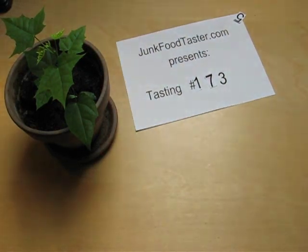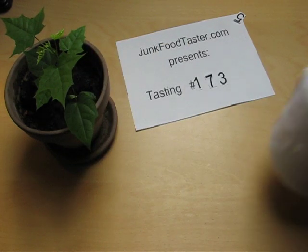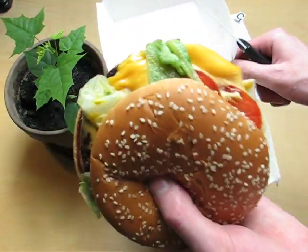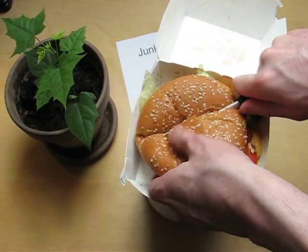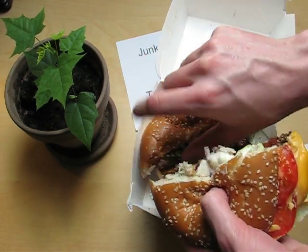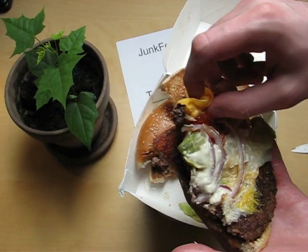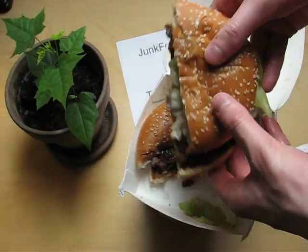junkfoodtaster.com — McDonald's Big Classic Cheese. It's really big, and look at this, already extremely cheesy. Let's cut it. So there we have the profile. What we have in there: a lot of mayonnaise, tomato, onion, a lot of cheese — not very well placed, I would say — and a lot of beef. So let's have it.